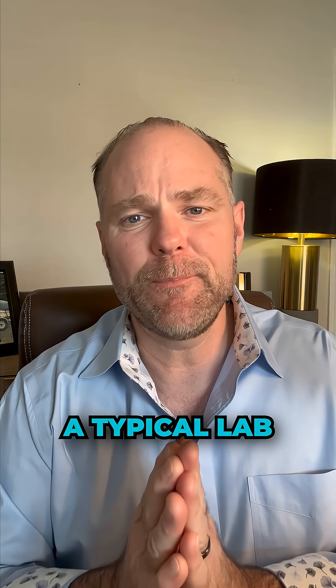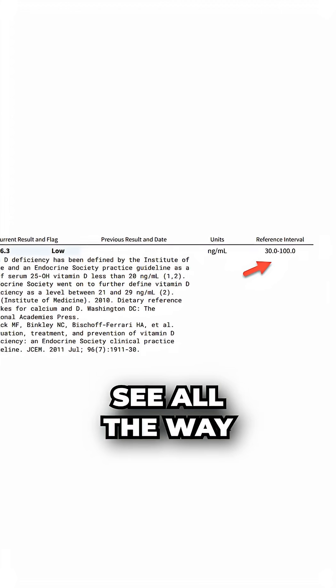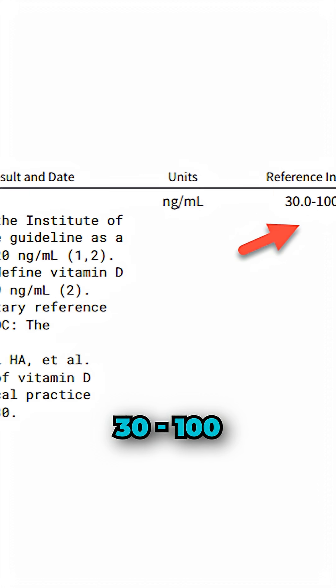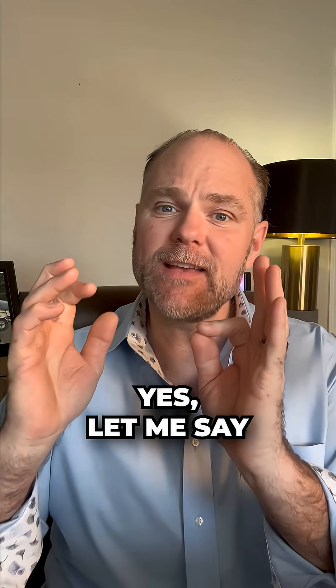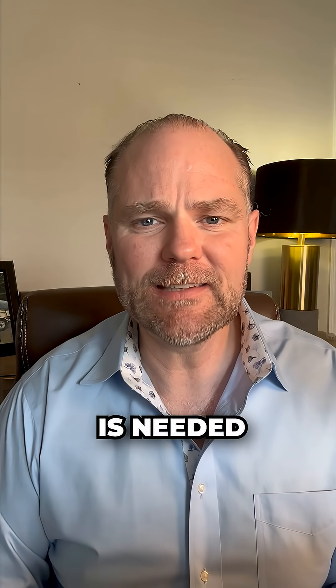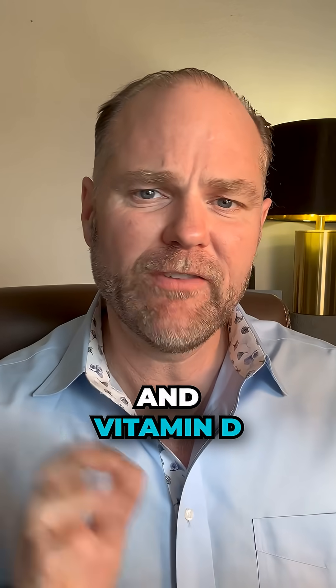The sweet spot when it comes to vitamin D is right around 80. Here's a typical lab that I see from my clients that have PCOS. You're going to see all the way over to the right the range is between 30 and 100, then you're going to see a big red arrow — and you can see where my client is at. She's sitting at 6.3. Yes, let me say that again: 6.3 vitamin D. Vitamin D is needed in every single cell in your body — 100 trillion cells.